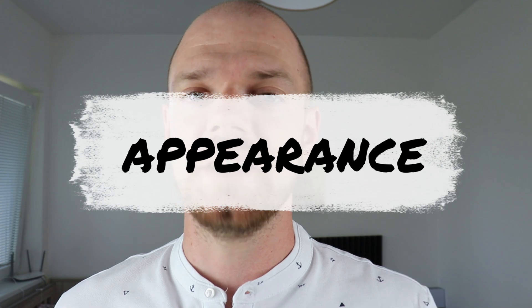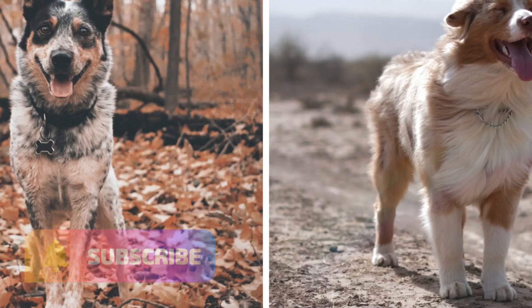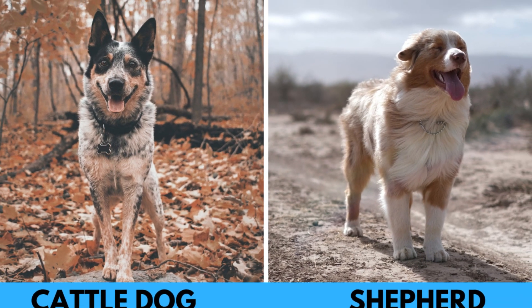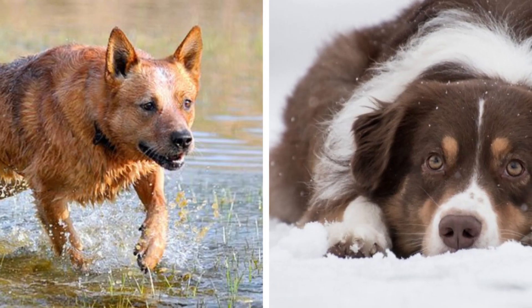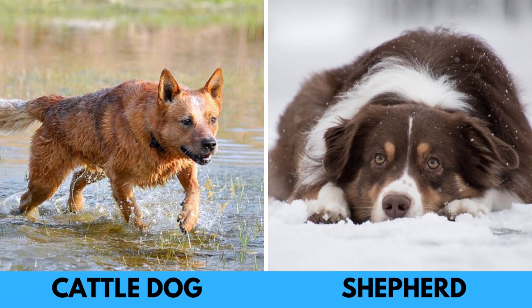Now let's talk about the appearance. It is clear that these two breeds have distinct appearances and it is very easy to distinguish them apart. The biggest differences are ears and coat. The ears of the Australian Shepherd are floppy, while the Heeler's ears are pointed. The Australian Shepherd has a longer and fluffier coat compared to the shorter and coarser coat of the Cattle Dog.